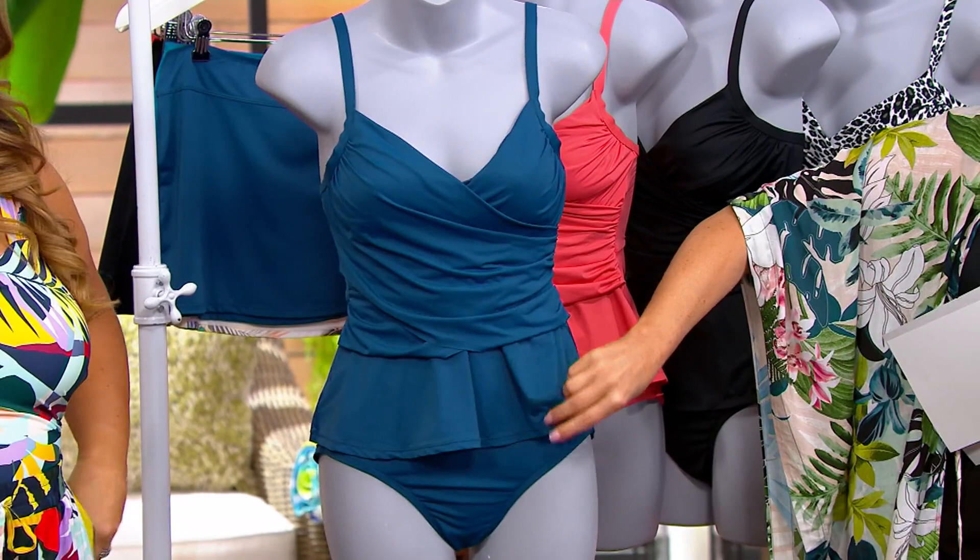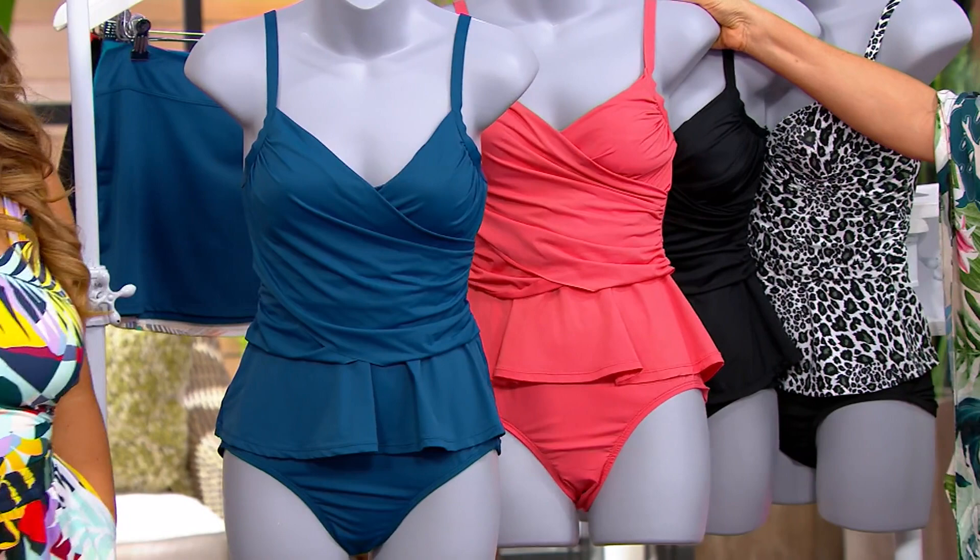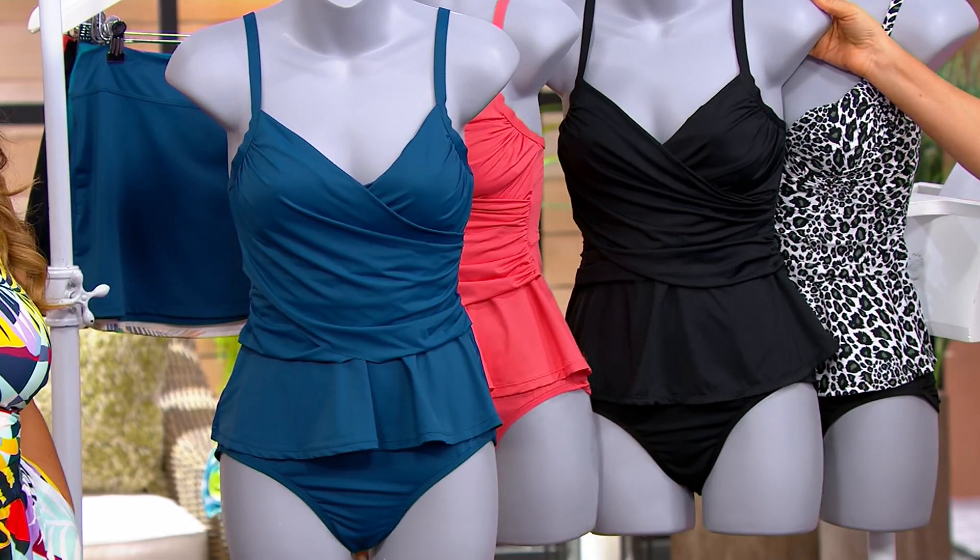You're getting the two pieces — the brief and then the tank part, which I love. It's almost like a little peplum, and then you're still getting that ruching and that coverage here. This is the coral. That color looks so great with a tan,